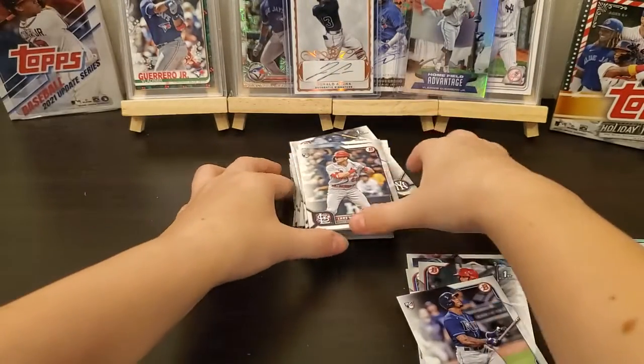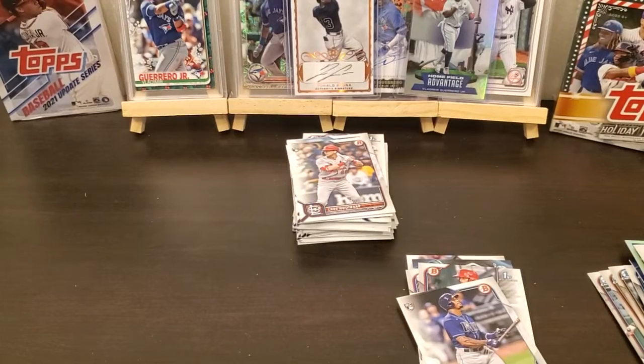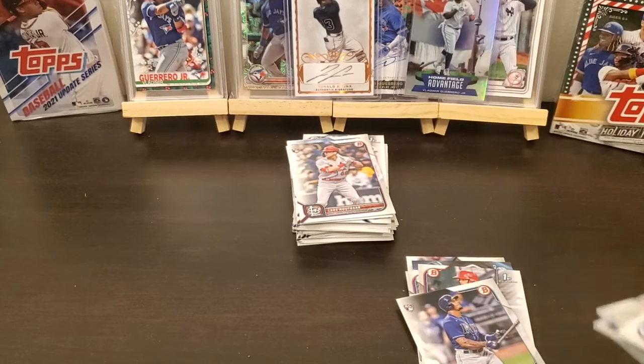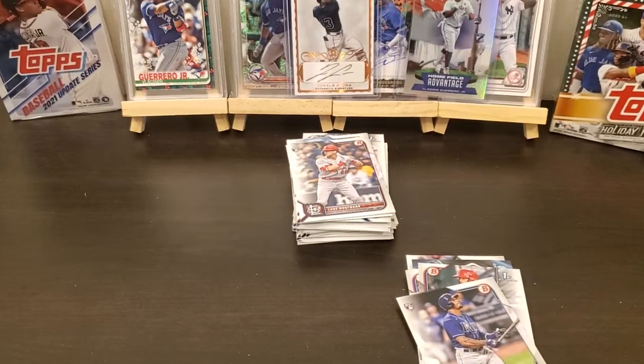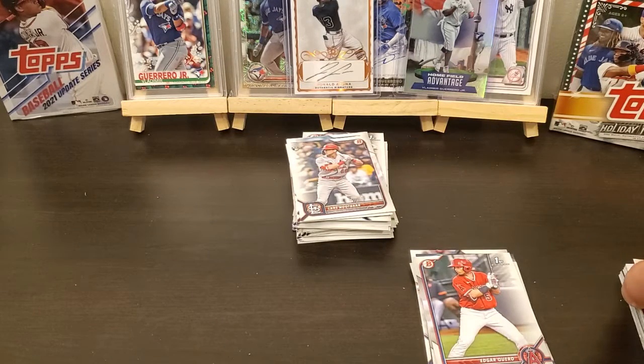So we didn't find an auto, so my odds are getting further and further behind. But you didn't do too awful bad — we got a bunch of firsts, got the Wander Franco card, a couple inserts, did not get a color or anything like that. But there again is another Bowman blaster, 2022 Bowman. I've got some more coming, and I will see y'all on the next video. I appreciate it. Thank you, bye!